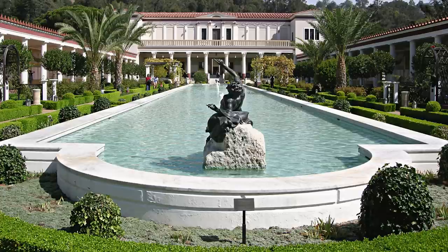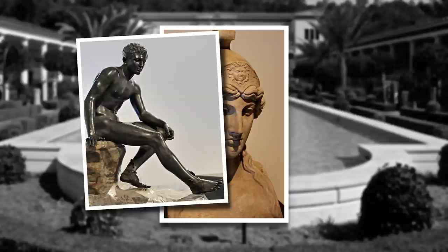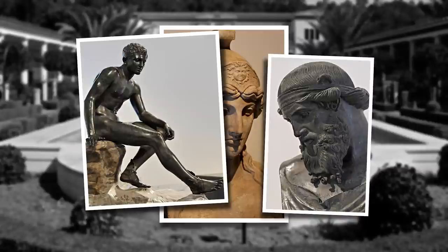Pictured here, for example, is the Getty's reconstruction of the villa's garden peristyle, 330 feet long and centered on a fish pond the length of an Olympic swimming pool. Even more impressive than the sheer size of the villa were the more than 90 busts and statues discovered inside, almost all of exceptional quality, like this portrait of Athena. Other highlights include this statue of Hermes at rest, and this bust, likely of Dionysus.